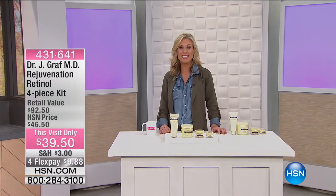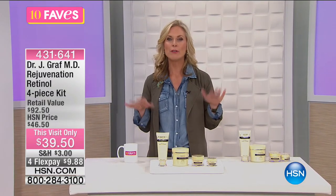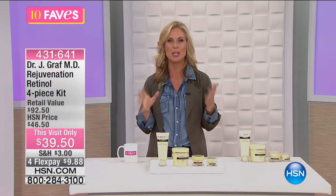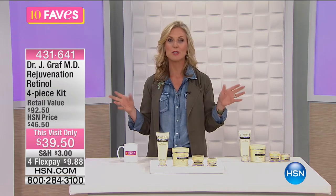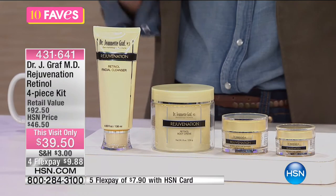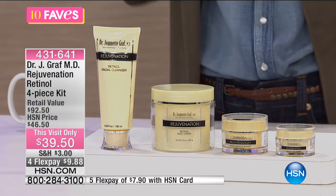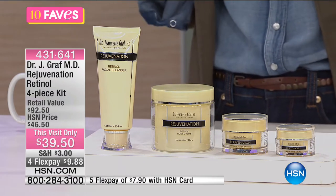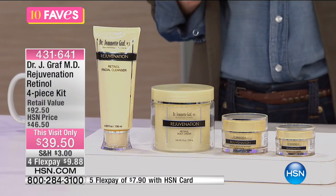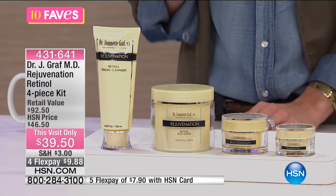Welcome back. I'm Tracy Cain, here at 10 Faves. Have you heard of Dr. Jeanette Graff? She's one of the top leading American skincare experts and researchers in the U.S., and she's brought us this incredible line. Do you wake up in the morning and feel like you need to do something about your skin? This is what you need — a full entire regimen for anti-aging from head to toe. This is the Rejuvenation Retinol four-piece kit. You're getting all four products for $39.50 for this visit only.